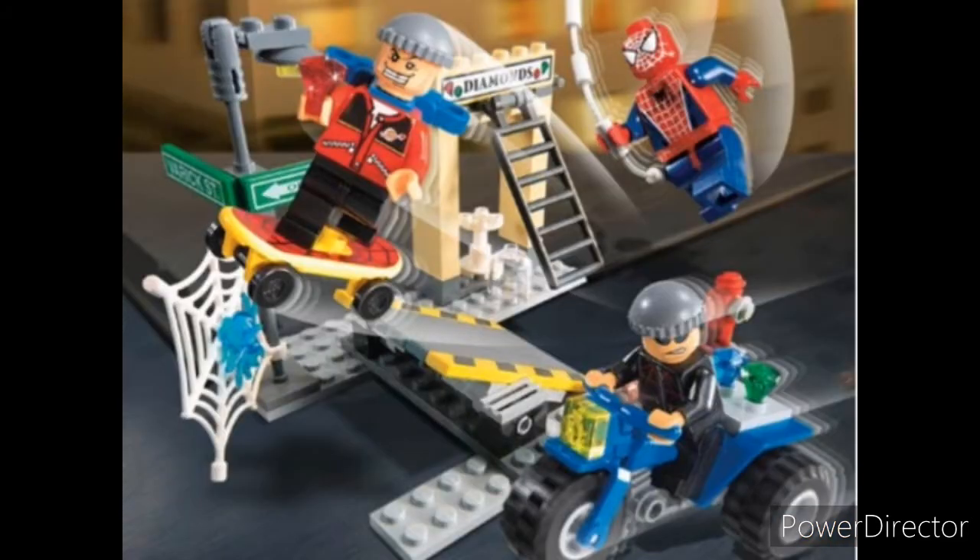And at number 4, we have the Spider-Man Street Chase. It's a pretty cool set. You get two robbers, you get Spidey, you get this nice little jewelry store.